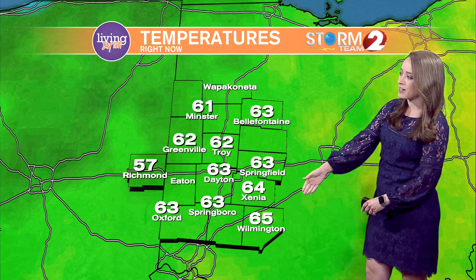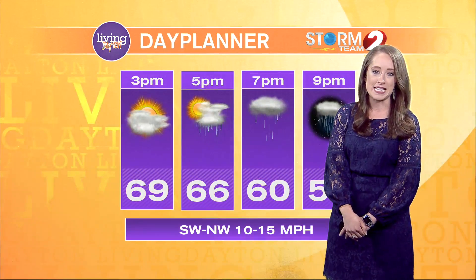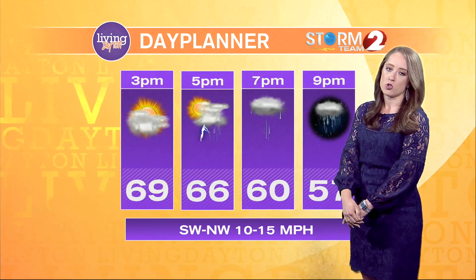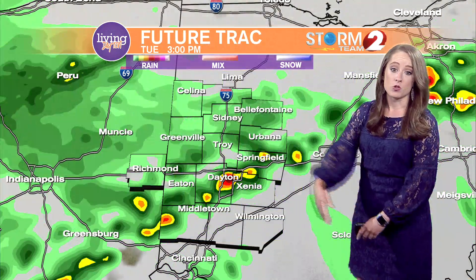It's 57 in Richmond, Indiana right now, but we're still sitting at 65 degrees in Wilmington and down to 63 in Dayton. With a little bit of breaks in the clouds behind this rain as we see our next thunderstorms developing, we may see temperatures rebound into the upper 60s, but that front will be dropping temperatures as well.